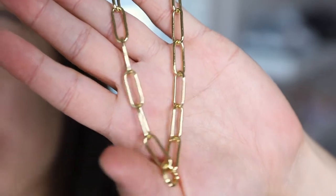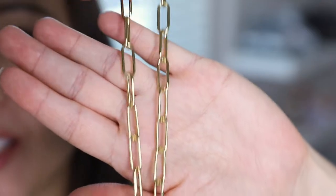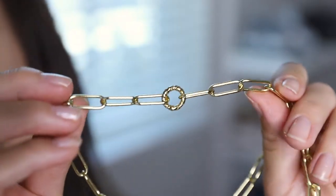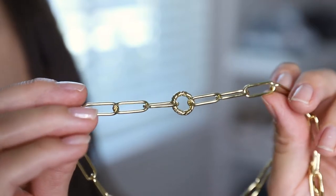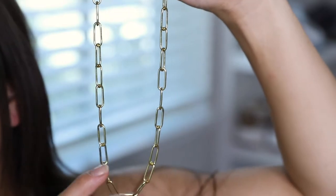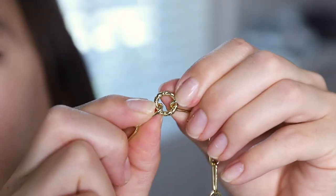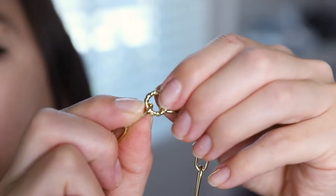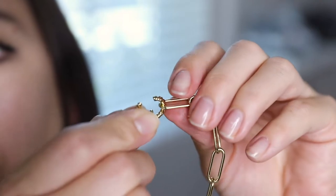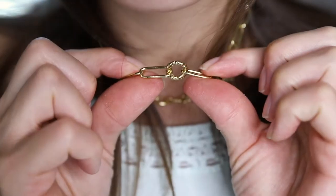Next up we have the Maeda Paperclip Chain Twisted Circle Necklace, which retails on their site for $65. It is made of 14 carat gold-plated brass. The chain length is 17 inches and the chain width is 7 millimeters. To put on the necklace, you just pop open the circle piece — you literally just pull it apart and it will open. From there, you can loop it onto the end and press to close.